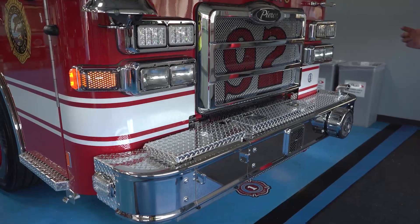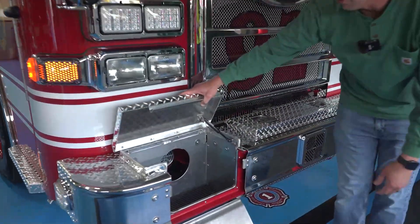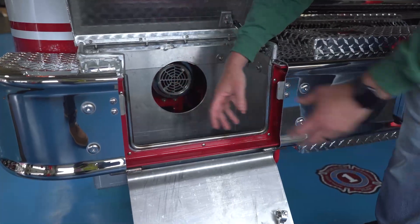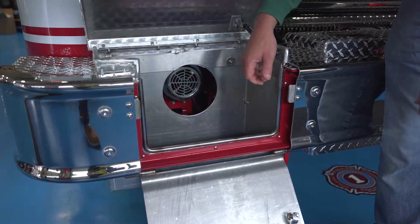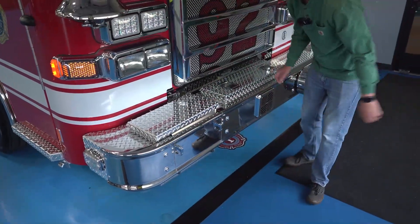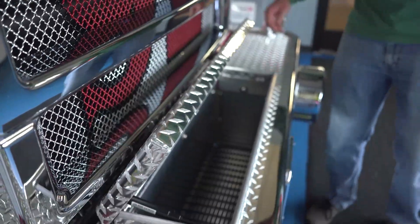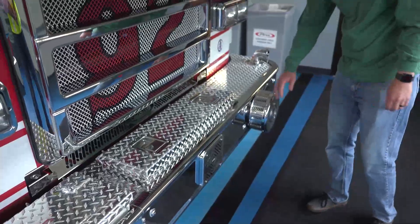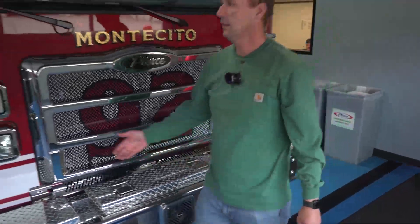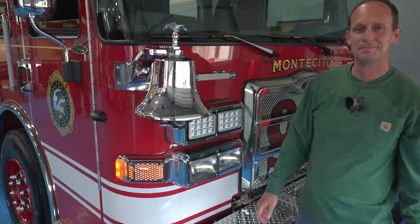There's a lot going on in the front end. We have our front suction — 25-foot soft suction mounted as far back as possible — four-inch double female with a long-handled female on the opposite end. Additionally, we have a 100-foot inch-and-three-quarter attack line in the front bumper, a storage discharge, our mechanical siren, our electronic siren, a single air horn, and apparently Pierce's first cab-mounted electronic actuated bell.